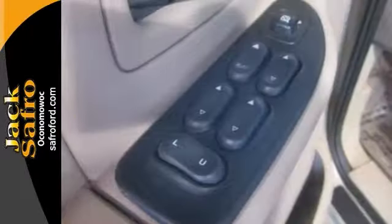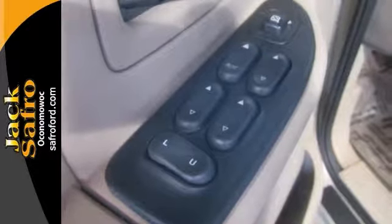It features steering wheel controls and a CD player. And with the dual-zone air conditioning and the fog lamps, it will not be around for long.